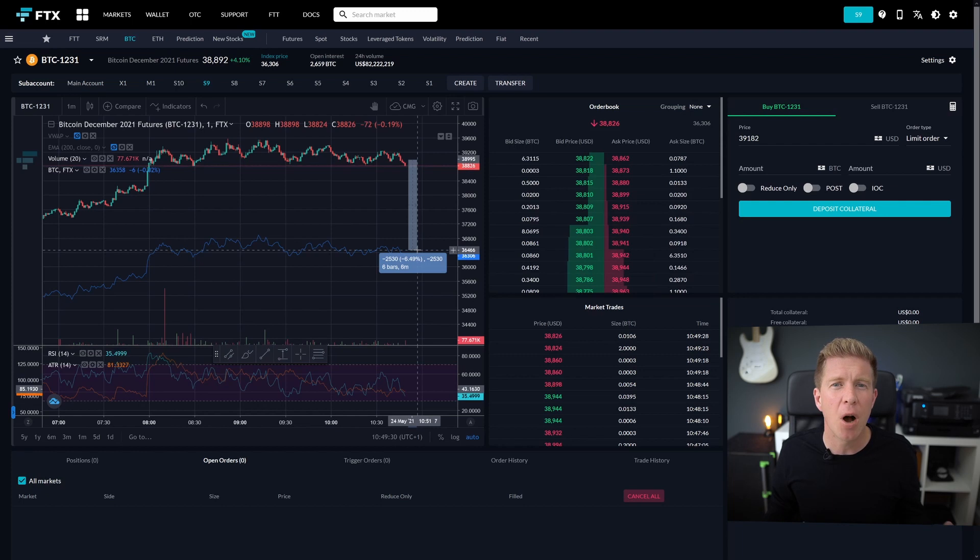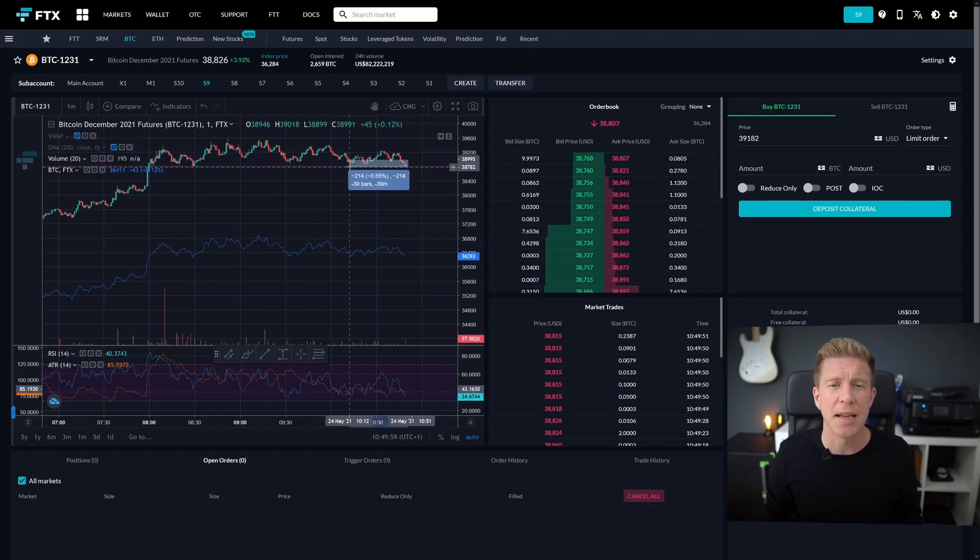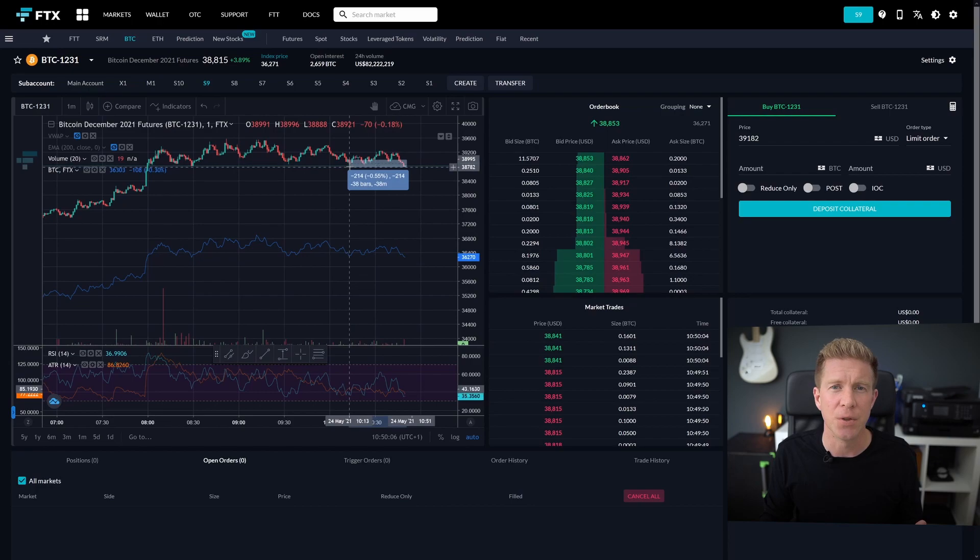When the markets get a bit toppy and frothy again, it's going to be something I want to look at, and I want to be in a position where I can execute large orders as cost effectively as possible. So what I'm going to do in this test is work out the most cost effective way to get in and out of a thousand dollar position buying the spot market and selling this futures contract.